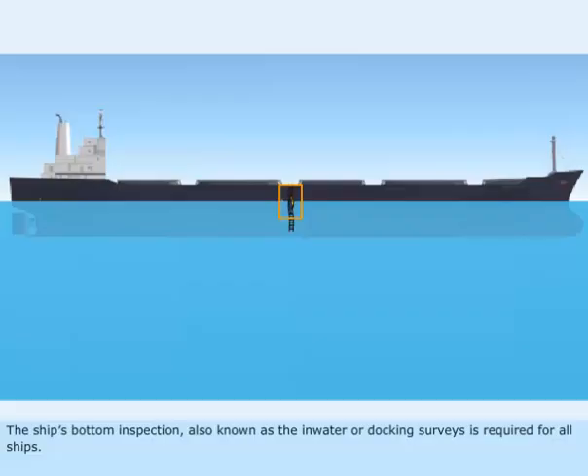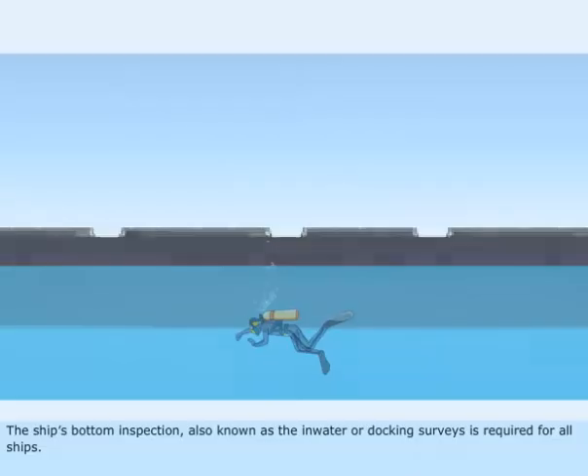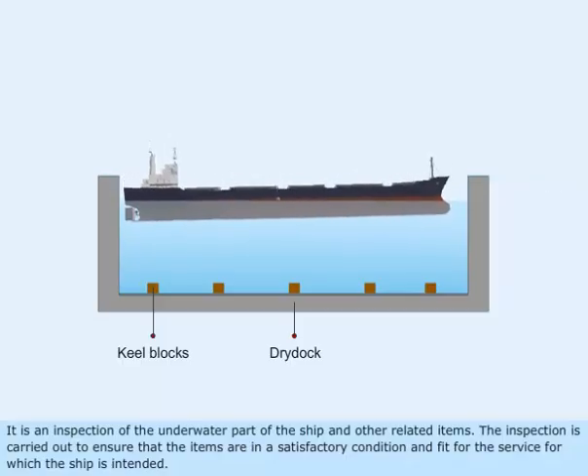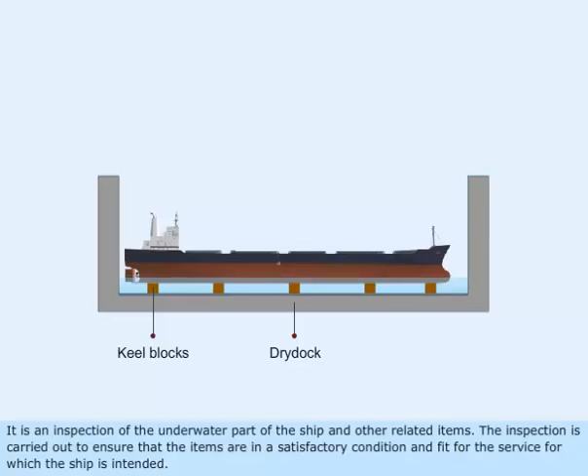The ship's bottom inspection, also known as the in water or docking surveys, is required for all ships. It is an inspection of the underwater part of the ship and other related items. The inspection is carried out to ensure that the items are in a satisfactory condition and fit for the service for which the ship is intended.